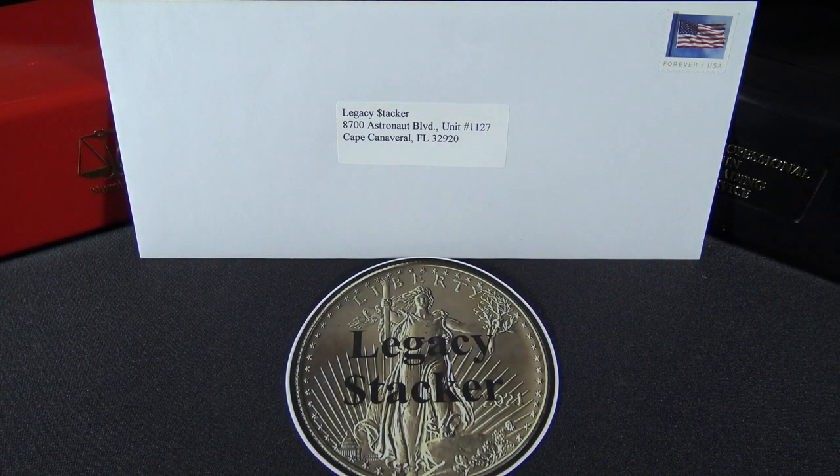If you would like to send me a letter, a sticker, or even silver or gold — yes, it happens — my address is right here and of course in the description below. I can promise you anything I receive I will review on the channel, as these items will be considered my most precious possessions. And I can promise you anything I receive I will never sell. They will remain in my legacy collection forever.